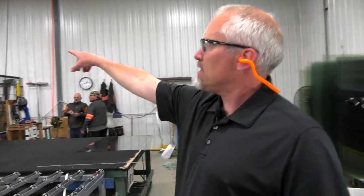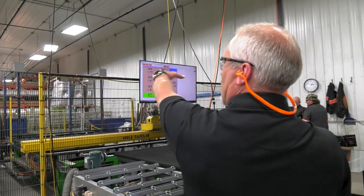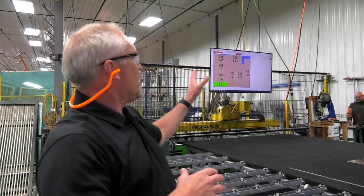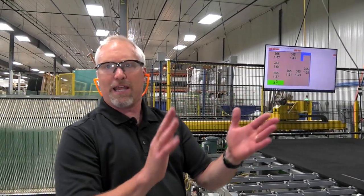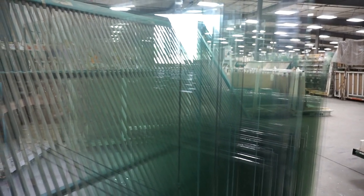The optimization that happens on this screen the operator controls — basically the large sheet comes down, this machine will automatically cut it, and then it tells them which slot to put it into to make sure we're getting the best yield out of that raw material. And all of our scrap raw material gets recycled.